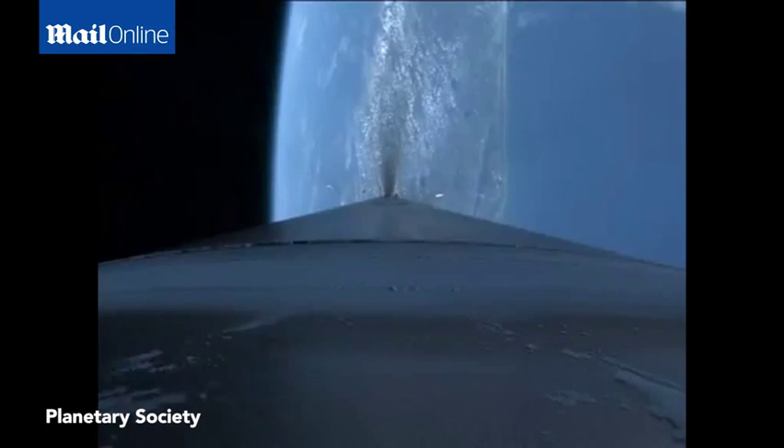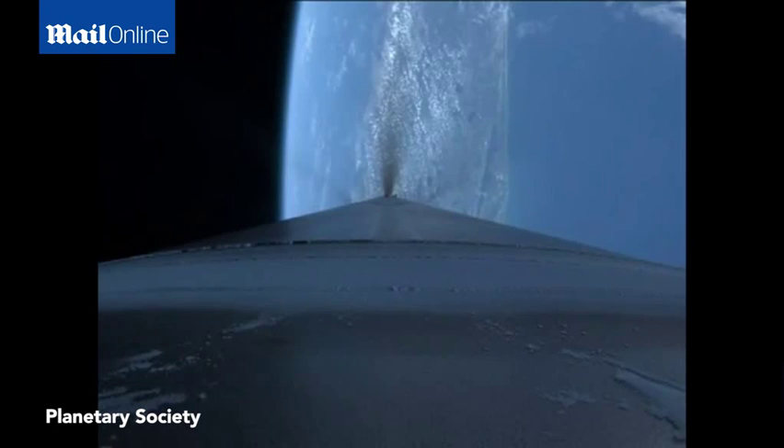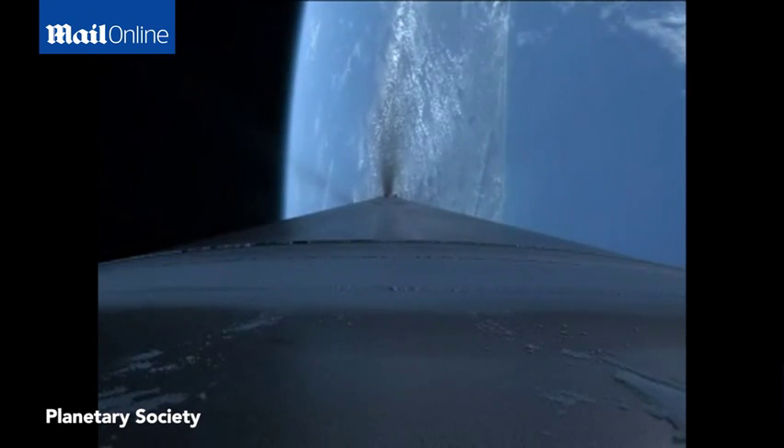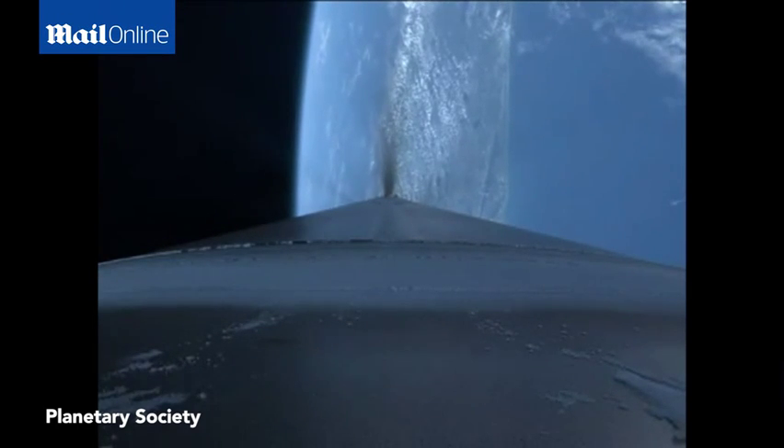Coming up on payload fairing jettison. Getting ready for fairing. We had fairing set. And CFR deck has jettisoned as well. Engine is throttling back up to 80% rated thrust, right as expected. Vehicle's operating normally. We've started boost phase chill down.